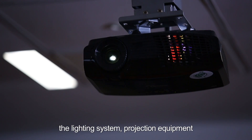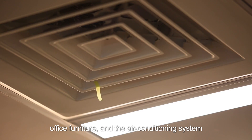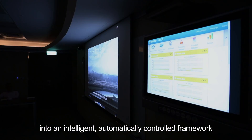the lighting system, projection equipment, office furniture, and the air conditioning system, and Datong smart meter and smart energy management system into an intelligent, automatically controlled framework.